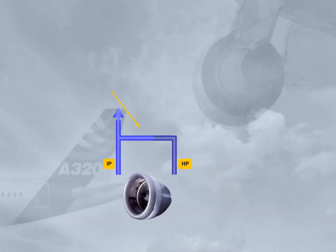There is an HP valve which can cut off bleed air from the HP port. It is automatically controlled by the system and will limit the downstream pressure. Note: there is a non-return valve at the IP port to protect the compressor against reverse flow from the HP.